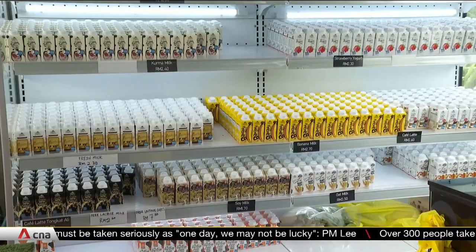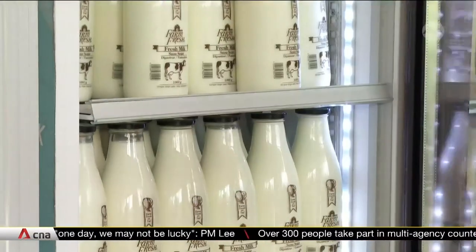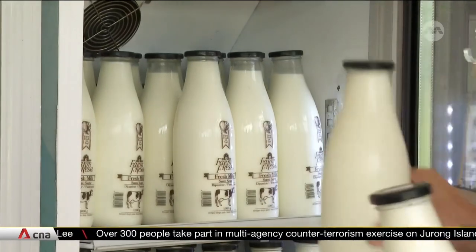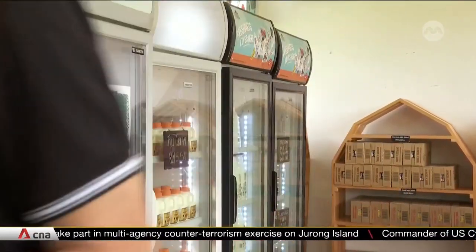Currently, less than half of the approximately 80 million litres of milk consumed yearly are produced locally — the rest is imported. Melissa Goh, CNA, Kuala Lumpur.